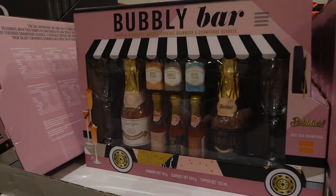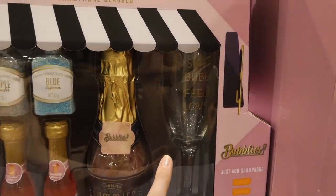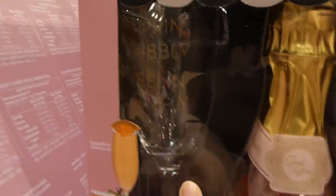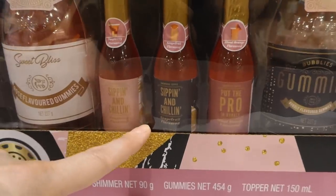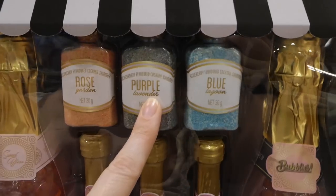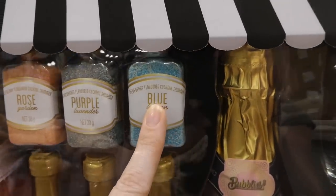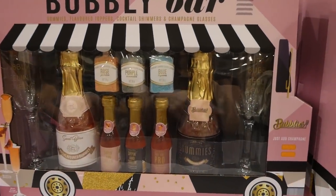There's now a bubbly bar kit — an assortment of items for $33. It looks like a cute little van or food truck. It comes with two glasses, rose flavored gummies, bubbly flavored gummies, blood orange flavoring, grapefruit flavoring, raspberry flavoring, raspberry cocktail shimmer for dipping glasses, black currant cocktail shimmer, and blueberry cocktail shimmer. Such a cute little gift — on the side it says 'just add bubbles or champagne.'